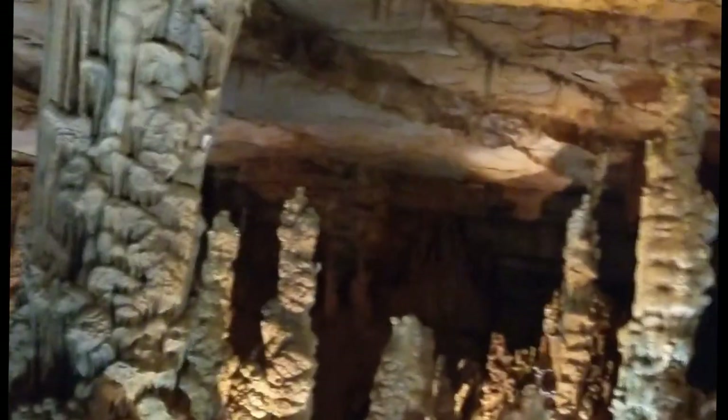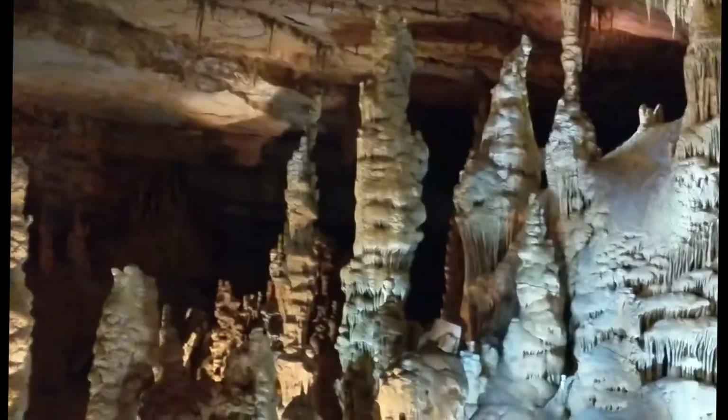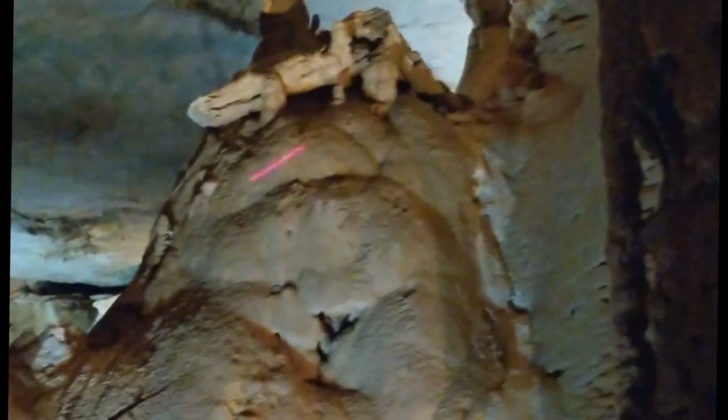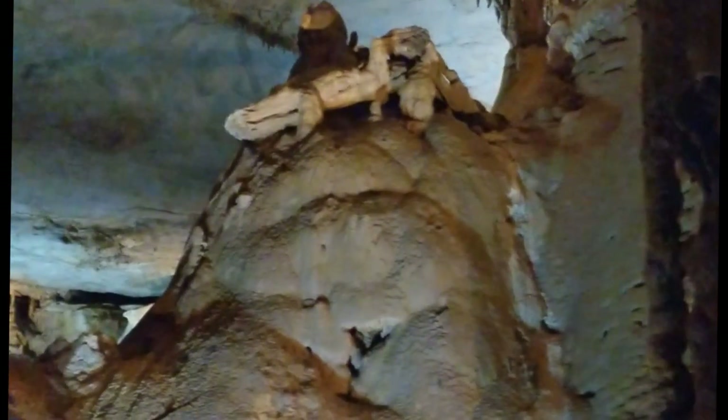Right here you can see our rock-a-dile, and the rock-a-dile is on a rock-no-cerous. You can see the head, the eye, the nose, and his horns — and those are all natural once again.